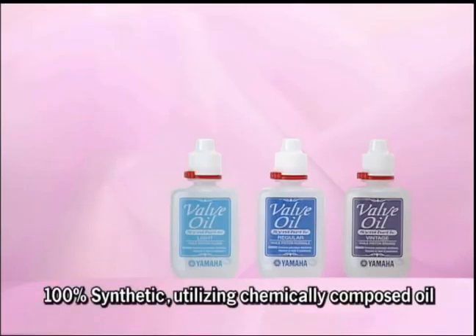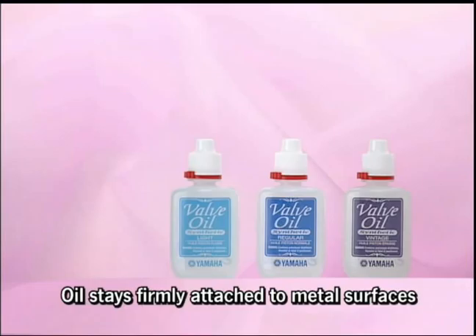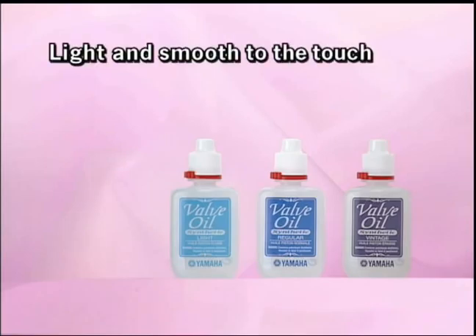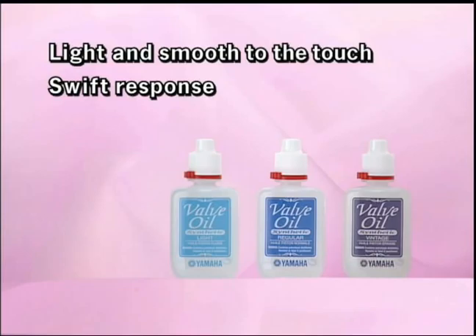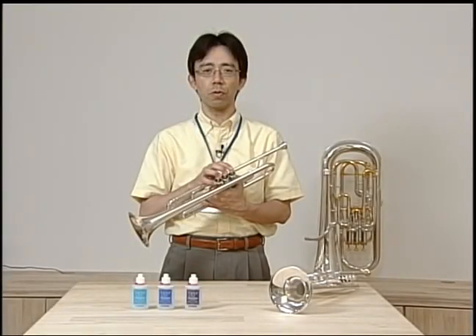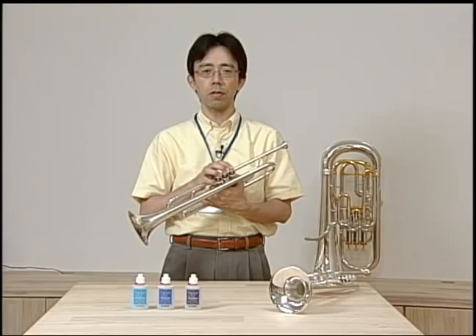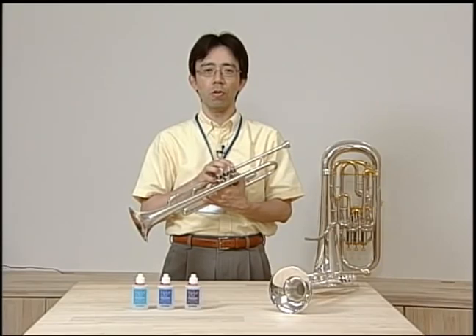To achieve a high level of purity, Yamaha's new valve oils use 100% synthetic oil that improves the filming effect on the metal surface. This gives a high standard in three areas: a smooth, light touch, quick response, and durability. Maintaining your instrument is a vital part of performing well. Please use this new valve oil to give the best possible performance.